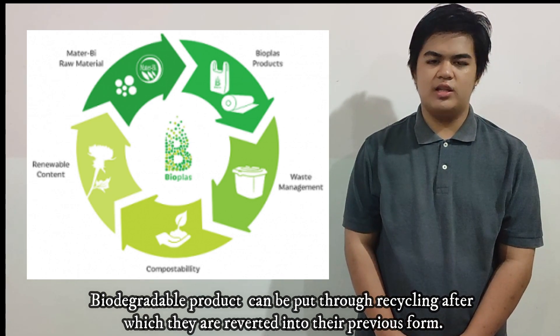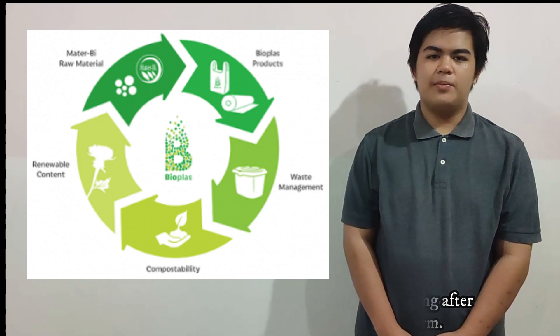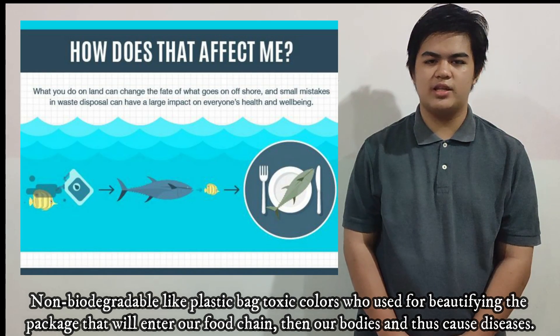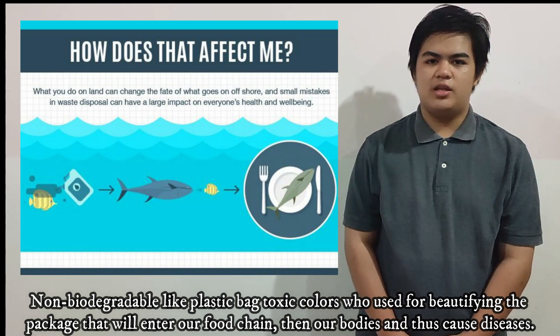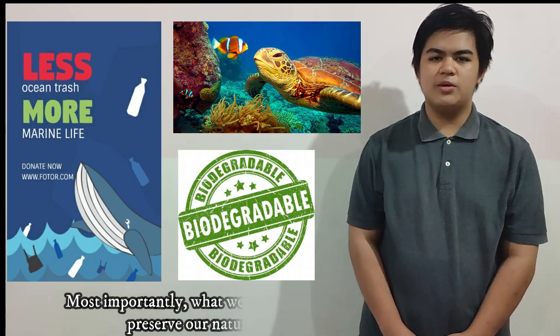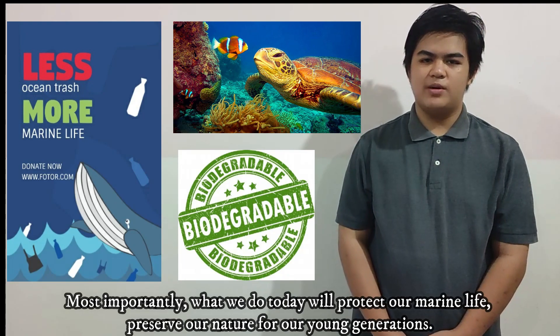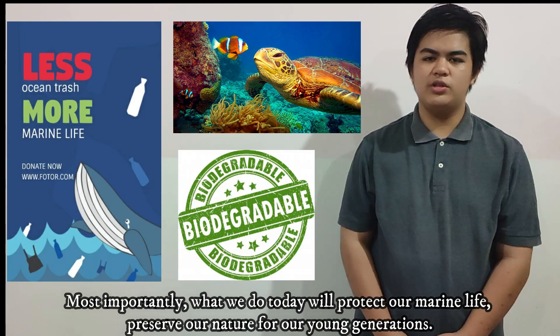Biodegradable products do not contain toxic colors used in conventional packaging. Most importantly, what we do today will protect our marine life and preserve our nature for our younger generations.